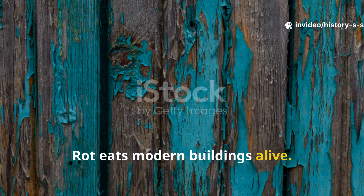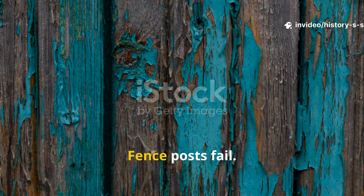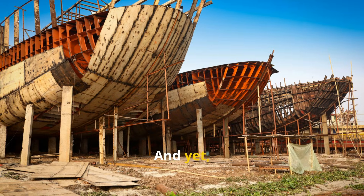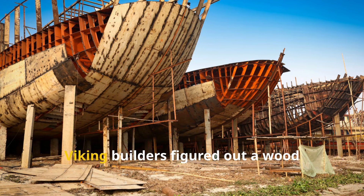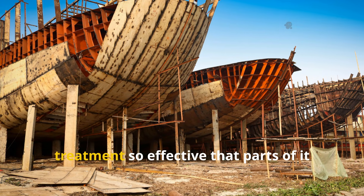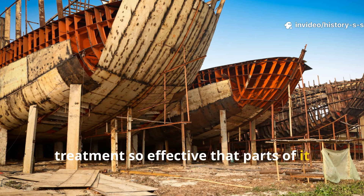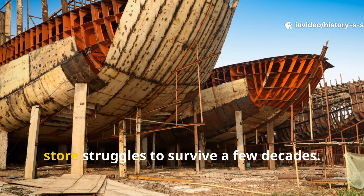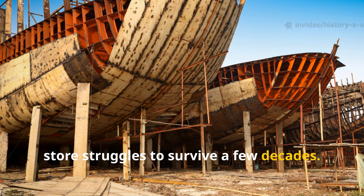Rot eats modern buildings alive. Decks crumble. Fence posts fail. Cabins rot from the ground up. And yet, over a thousand years ago, Viking builders figured out a wood treatment so effective that parts of it are still standing today, while pressure-treated lumber from the hardware store struggles to survive a few decades.